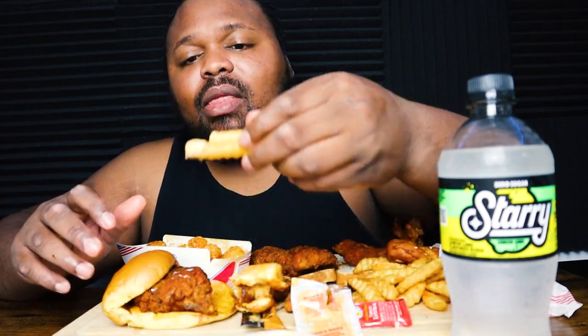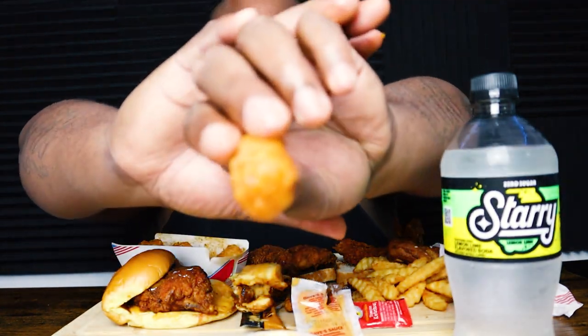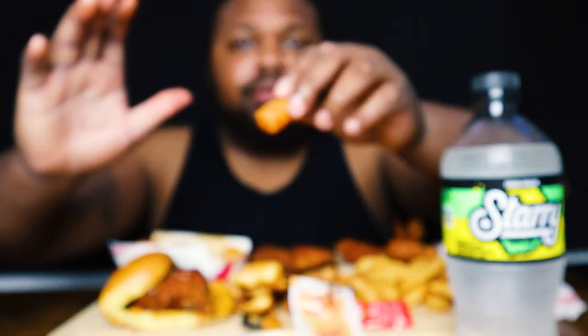Man, I'm really wishing I had that mac and cheese. Alright, let's get into these tots — the barbecue tots from Sonic. Let's see how they are.